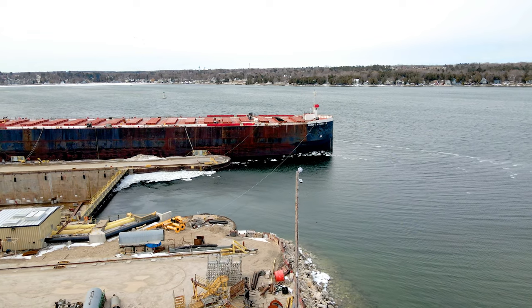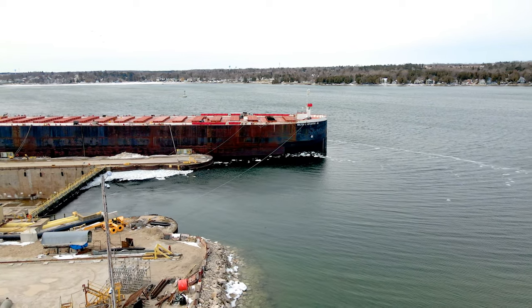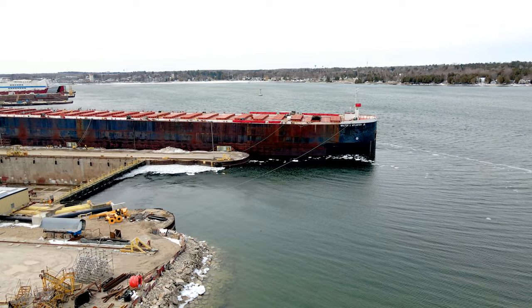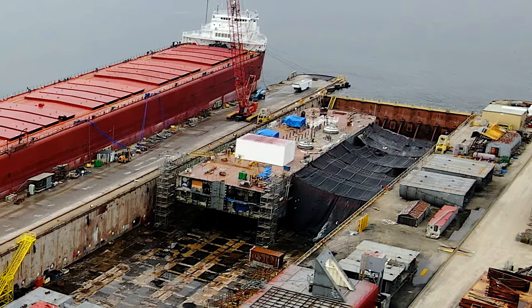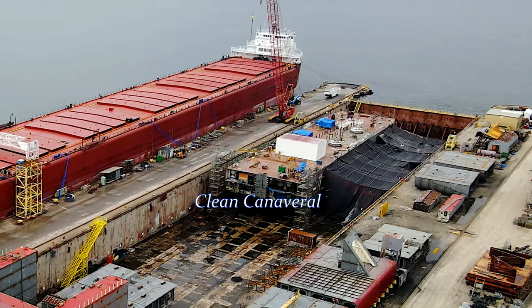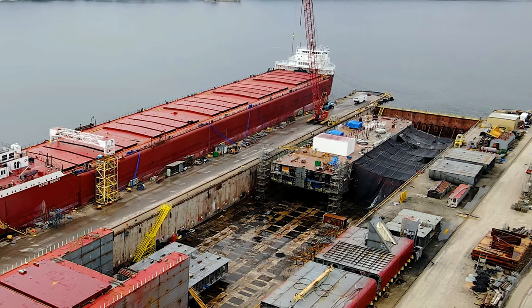The Clean Canaveral LNG bunkering barge was completed and launched in March 2022. It was delivered to its owner, Tote Maritime Puerto Rico, and began operations in the Port of Canaveral, Florida. The barge plays a critical role in facilitating the transition to LNG as a cleaner and more efficient fuel source for the maritime industry.